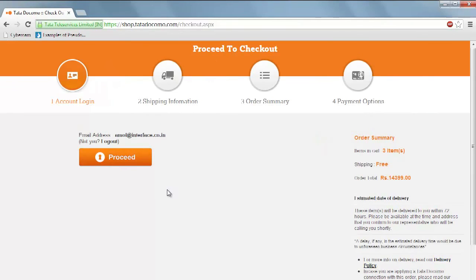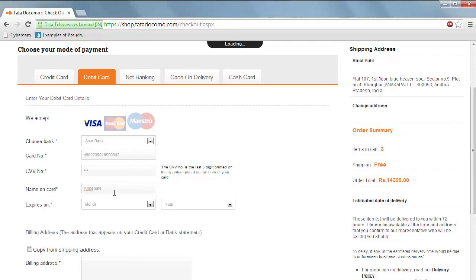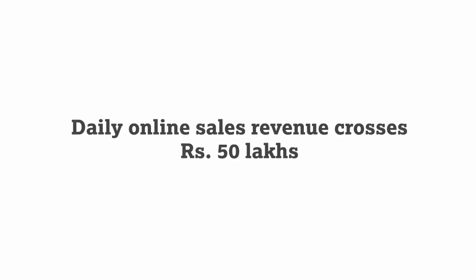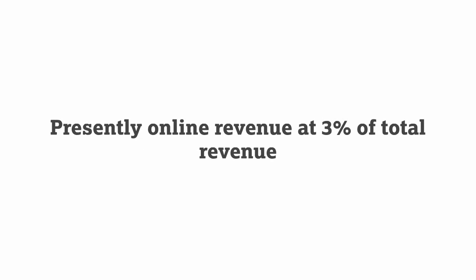The checkout process used a single page with native integration of all leading payment gateways, so the user never leaves the site during checkout. Combined with an attractive and intuitive UI, Tata Docomo shop has helped the brand further enhance its online business. Daily online sales revenue crosses the 50 lakh mark, with unique visitors per day at over 300,000. Online revenue presently stands at 3% of total revenue.